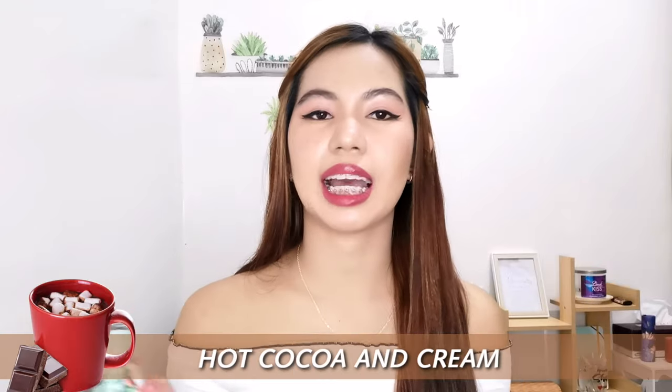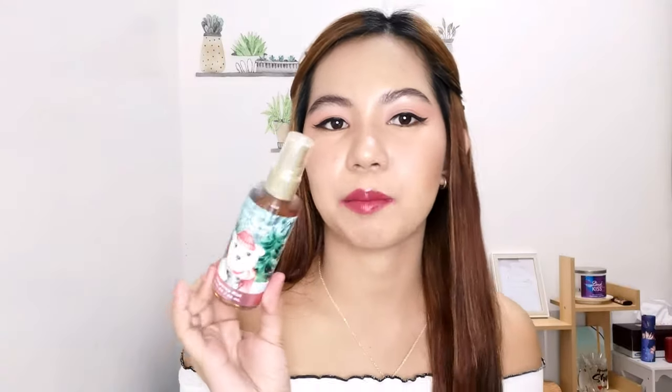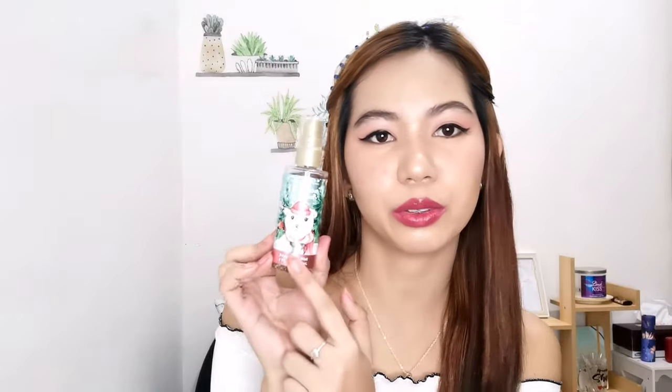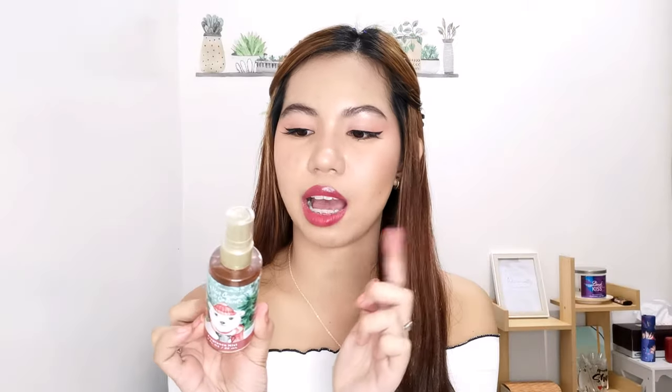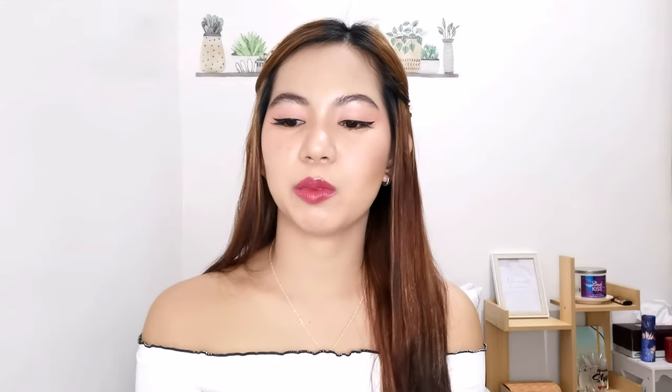The first one is Bath & Body Works Hot Cocoa and Cream. The packaging looks very Christmas-y with a little ice bear design. On the back you'll find ingredients, cautions, and barcode info. Hot Cocoa and Cream was launched in 2018 — it's described as a truly delicious chocolate scent: a warm, indulgent mug of creamy cocoa with mini marshmallows and vanilla musk.